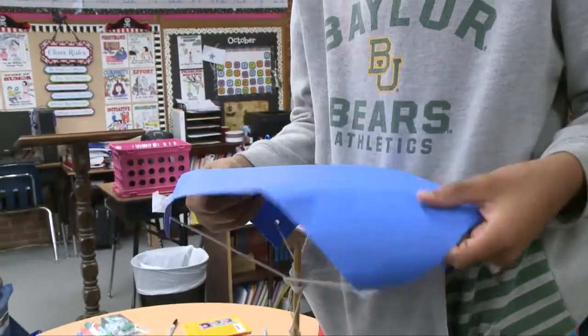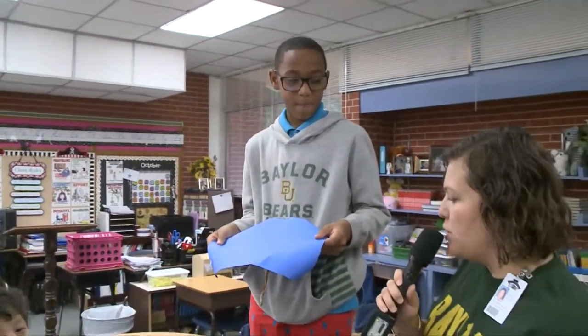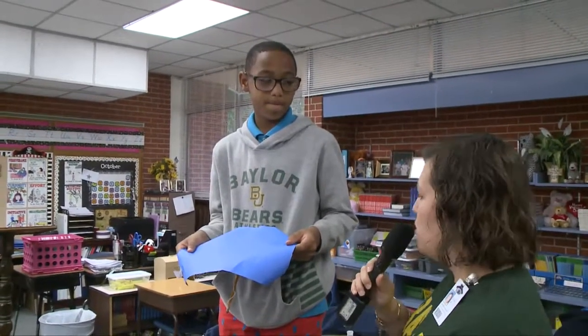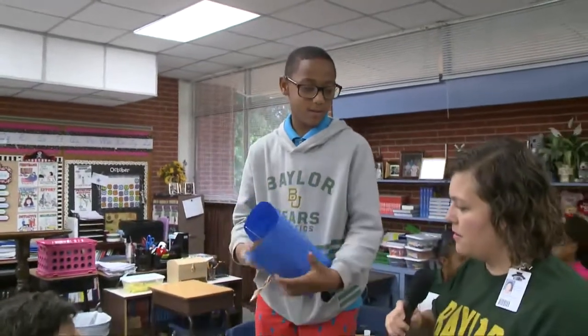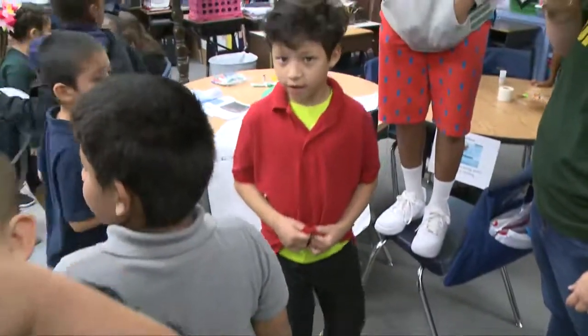Today we're looking at a parachute that Kyle in Ms. Drake's class has made. His group is testing different types of paper to see which parachute has the slowest fall. Kyle, tell us more about your experiment. It falls down fast — gravity is pushing it down and force is making it fall down. Can you show us how it works? And so you have different parachutes that you're trying out and showing these first graders?